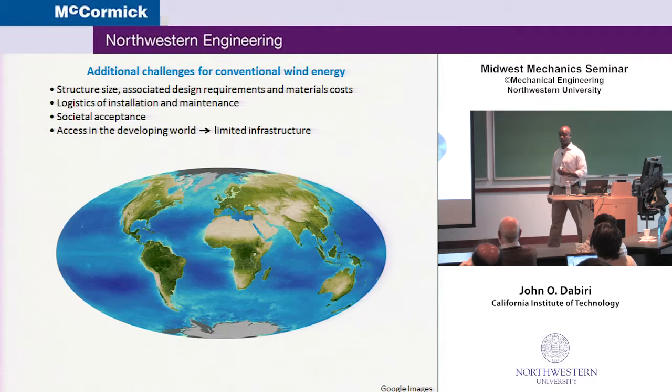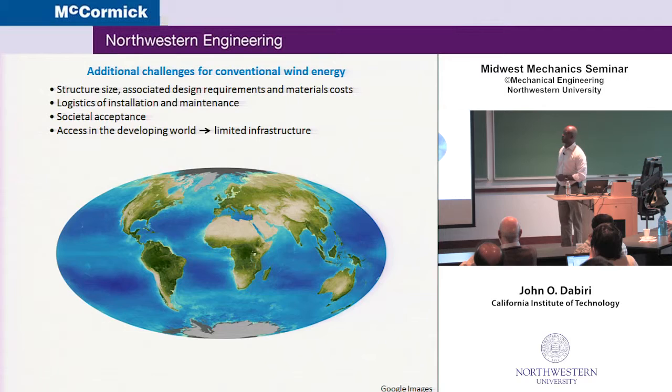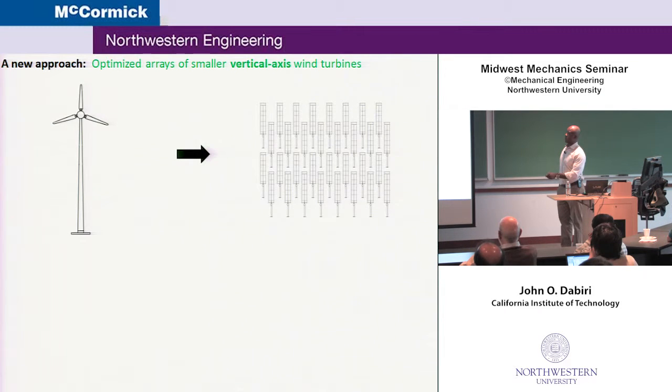And then lastly, access in the developing world. Think back to that plot I showed you — even if you gave a place like Somalia free three-megawatt turbines, they wouldn't have the infrastructure to deliver that energy to their community. For all of these reasons, we've decided to try a different approach to the problem, which we think can be complementary to these turbines but go many places that the large ones can't.